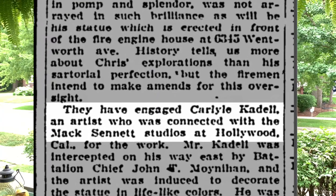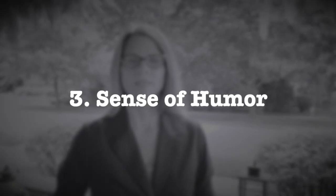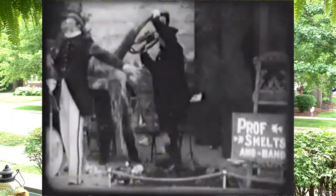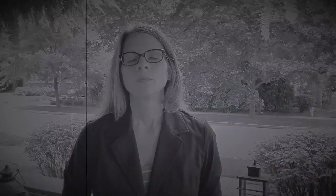Back to Carlisle Cattle. His professional background: Cattle was, in some way, associated with Mack Sennett Studios as an artist, presumably a set painter. His hiring process in Chicago: the battalion chief at the firehouse intercepted Cattle on his way east and asked him to decorate the statue in lifelike colors. We also know a little about his sense of humor — in one hand of the Columbus statue rests a globe. Cattle apparently suggested in jest that while updating the statue, they replace that globe with a custard pie, a nod to his relationship with Mack Sennett and his slapstick comedies.